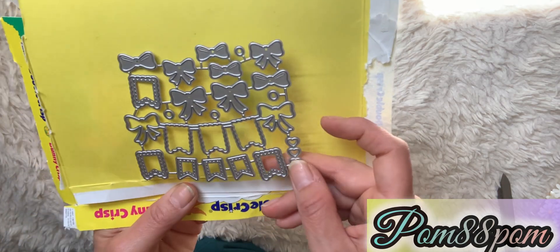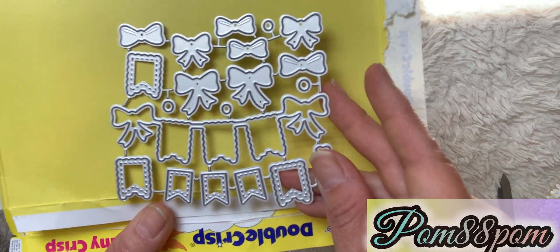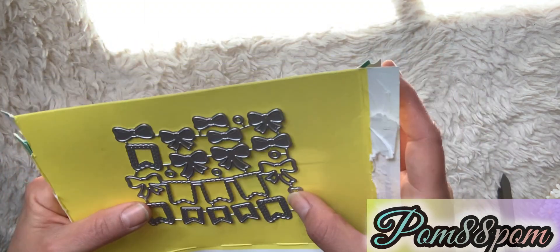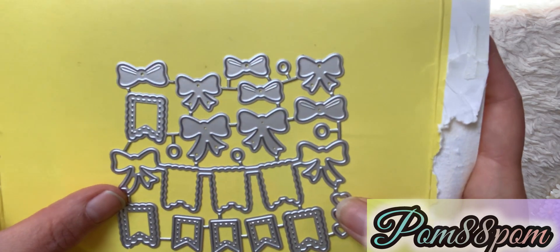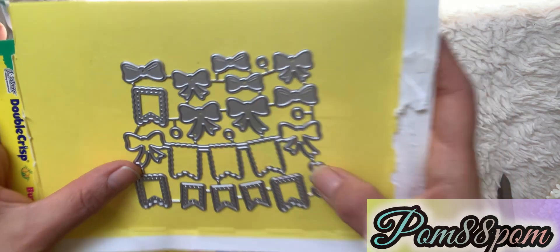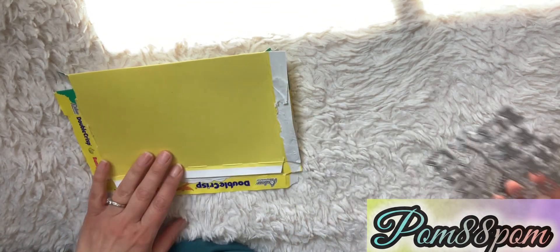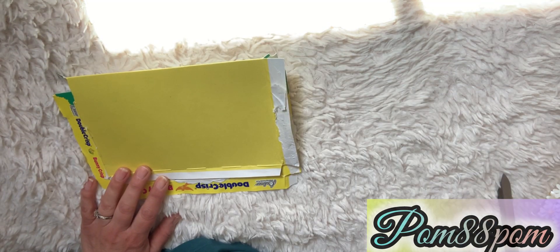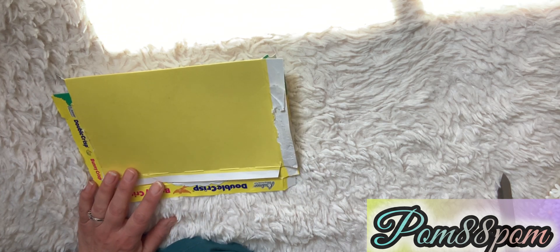They actually call this the St. Patrick's Day banner — do you guys see anything that resembles St. Patrick's Day on here? I don't! Anyways, it's adorable so I picked that up. It's from Temu and it has layering pieces — tiny little layering pieces. I would have had time to use this for Easter but I didn't end up using it, so I'll have it for next year.